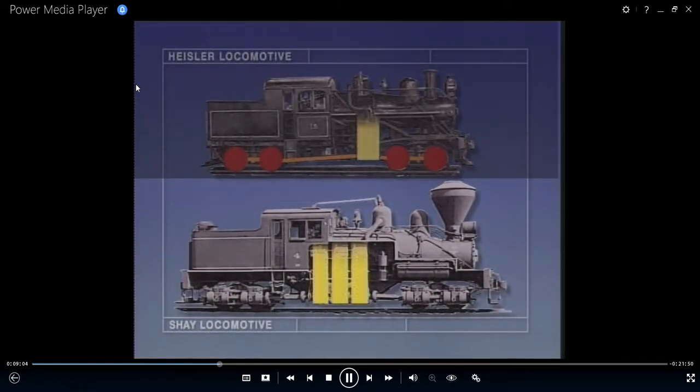The Shay features upright cylinders placed to the right of the boiler. The driving rods turn a crankshaft running the length of the locomotive through universal joints and bevel gears, transmitting power to the wheels of two or more swiveling trucks.